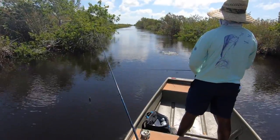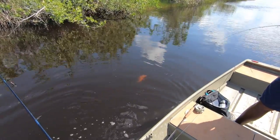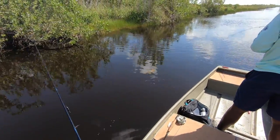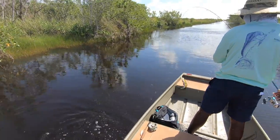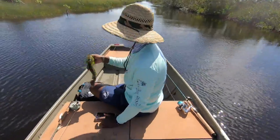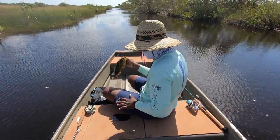Our guard right up here — snapper. Heck yeah, that was sick. Look at that little hump he's got on his head — he's beautiful. Good fish, dude. Nice peacock right there on the spook — beautiful little fish. Nice job, man.